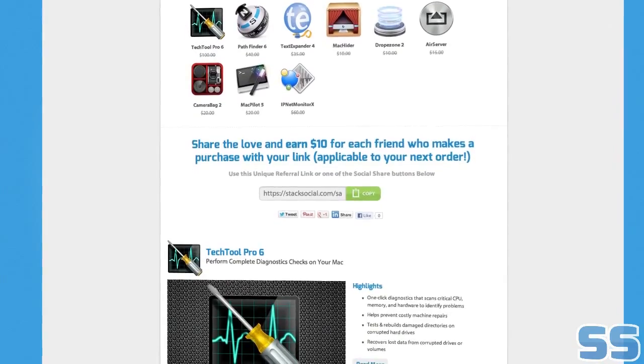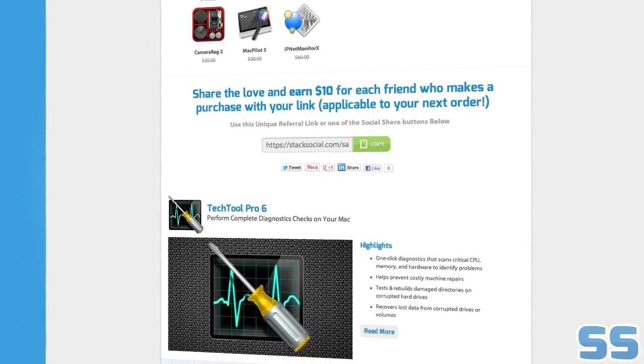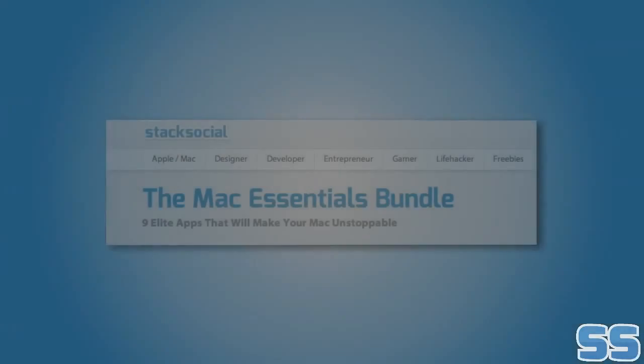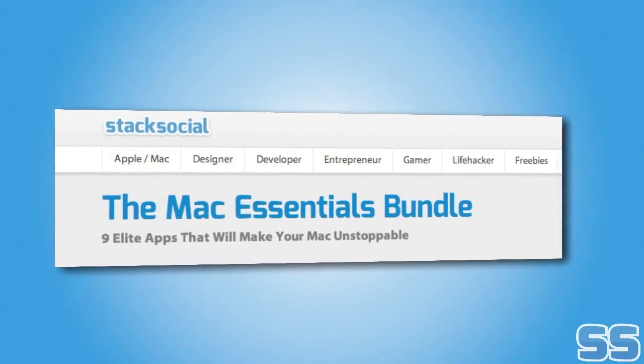If you want to be unstoppable on your Mac, check out the Mac Essentials Bundle, a collection of nine great apps that are sure to increase your productivity. Let's take a closer look at all the amazing apps included with this bundle.